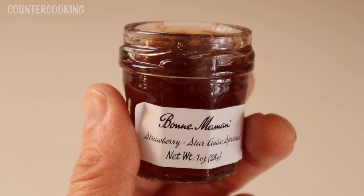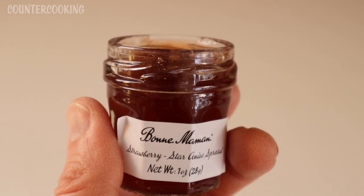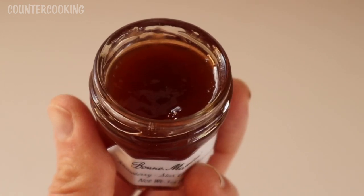One of the things I really enjoy about this calendar is being able to try flavor combinations that I would never think of or that I've never tried before. I would never think of strawberry star anise as a combination, so let's give this a try.